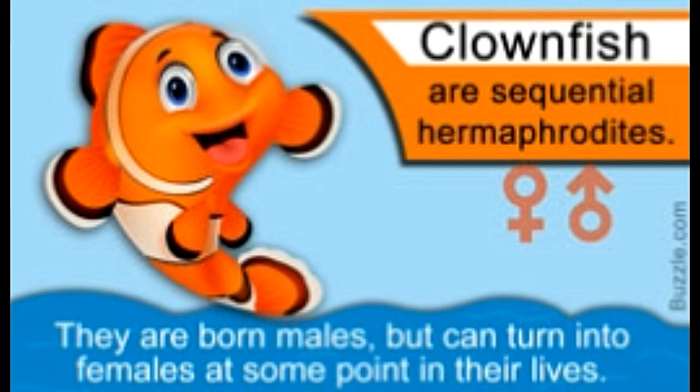A sequential hermaphrodite has both male and female reproductive organs, but only one remains active at a given time. In other words, sequential hermaphrodites are born as one gender but change their gender later. Some are found as males during the earlier phase of their lives but turn female during the later phase, and vice versa. Though such change of sex is not very common, it does occur in certain plants and some types of fish, snails, and slugs.